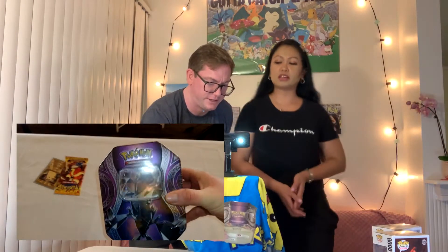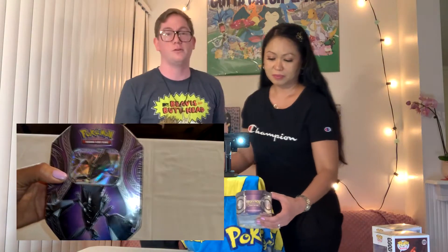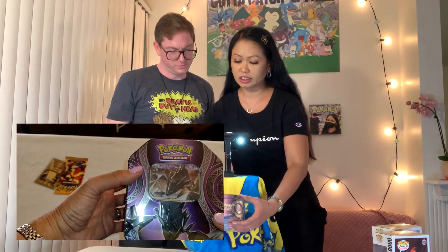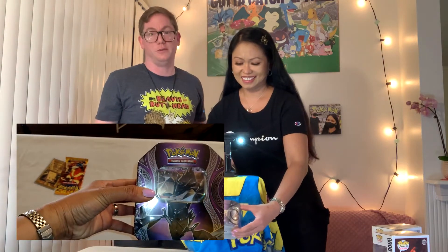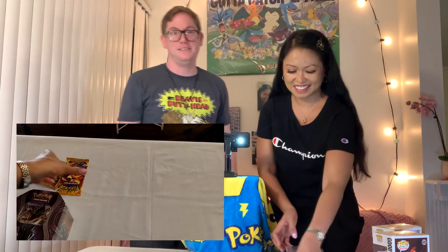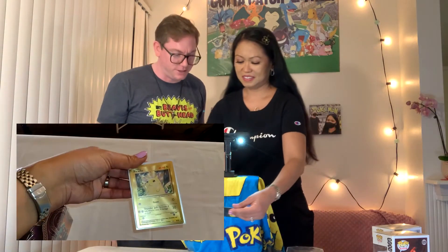And what else did we get from OG Collectibles today? We got a Pokemon tin — it's a Necrozma GX as the promo card, a purple tin. He said there might be an Evolution pack in this one, so we're hoping for the Evolution. Please, let there be Evolution — not Cosmic Eclipse. If it is, we'll go with Cosmic Eclipse, but we don't want that one yet.